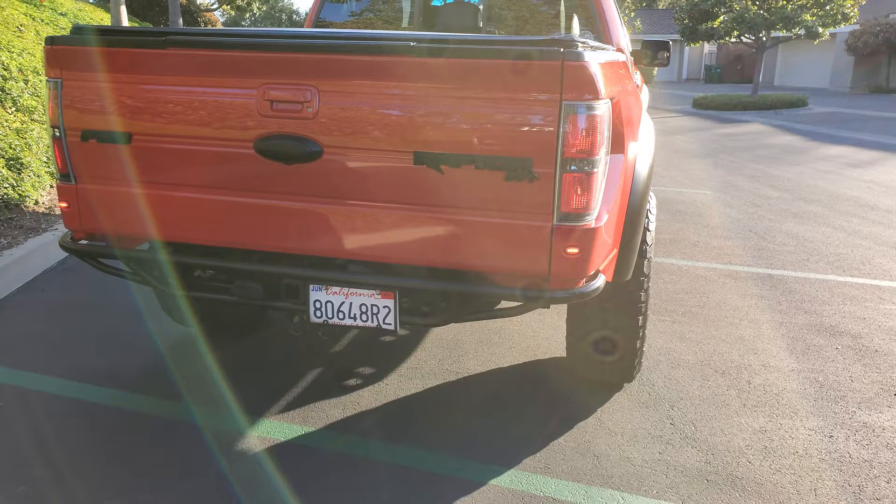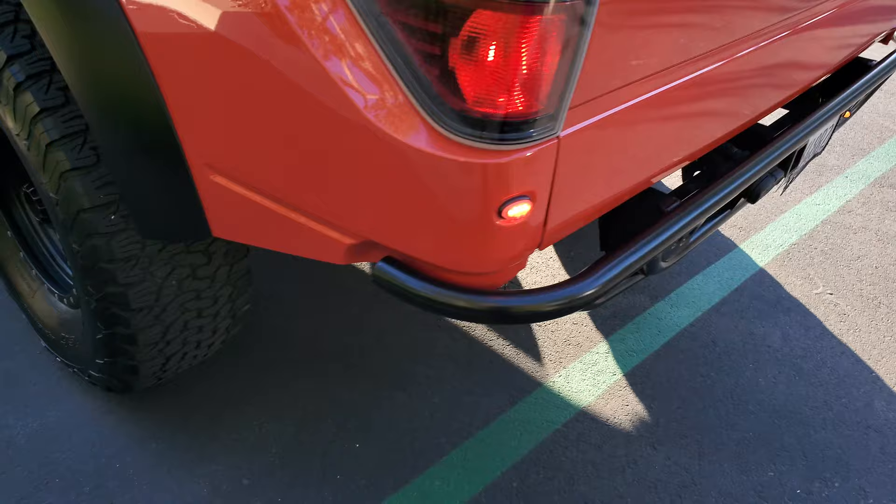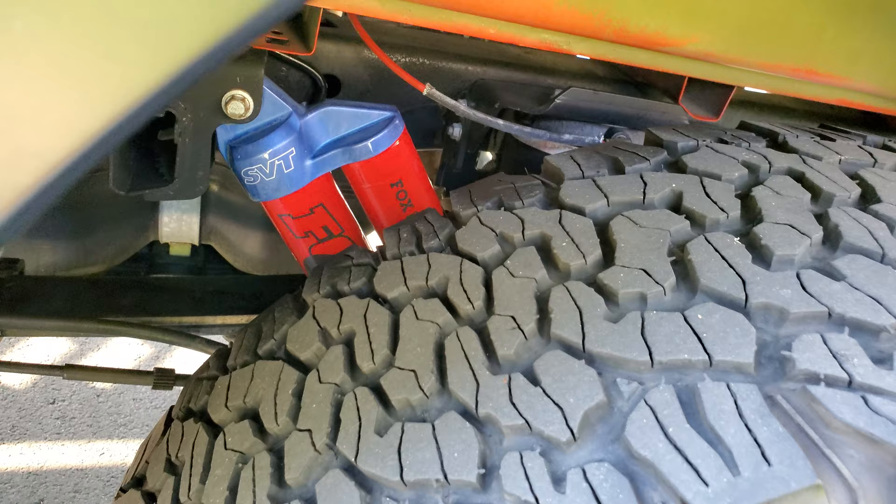Such a beautiful truck. As soon as I saw it, I was like, I gotta take this home. Believe it or not, it's never been off-roaded — even though it's got a frame-cut bumper, a dovetail back, and all this stuff done to it.